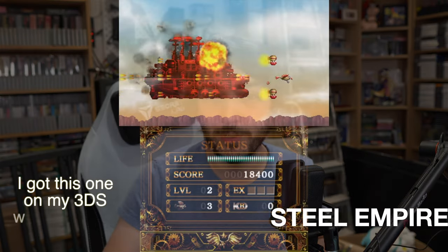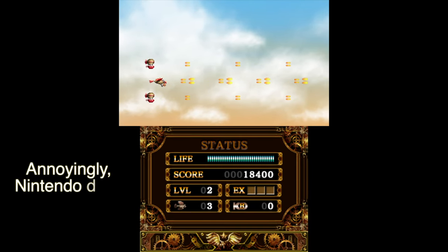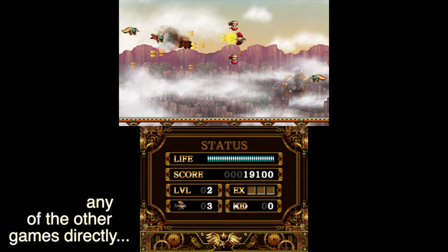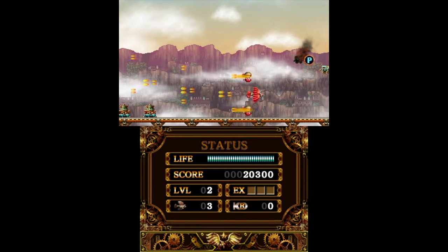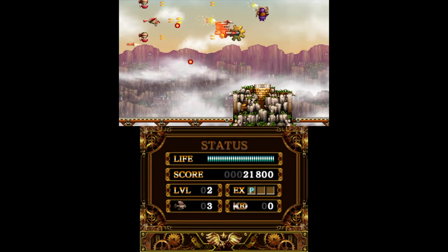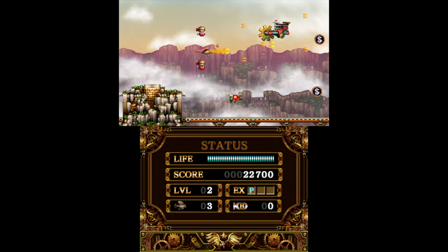Next is Steel Empire — a horizontal scrolling shooter I mentioned in my review of Andro Dunos 2, but Steel Empire is the better game. This is an updated version of one of my favorite games on the Sega Mega Drive and one of my favorite shoot-em-ups of all time, now ported to 3DS with 3D graphics and amazing updates to the 2D pixel art. It has a kind of Studio Ghibli feel and you can shoot both forward and backwards. If you like shoot-em-ups, this is definitely the best one on the system hands down.